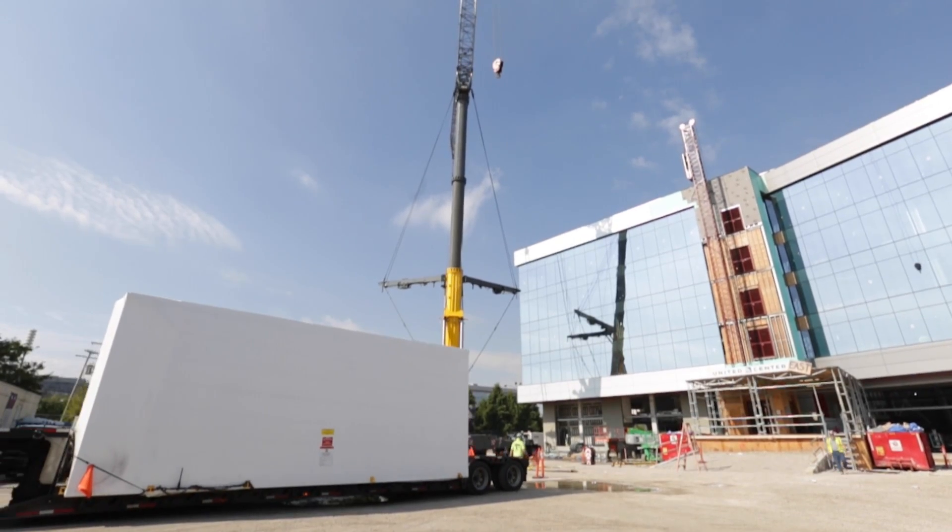It's going to change the look of how the United Center looks a lot. It's a precast structure that we're putting a lot of glass and metal panel on, so it's changing the facade of the building a lot.